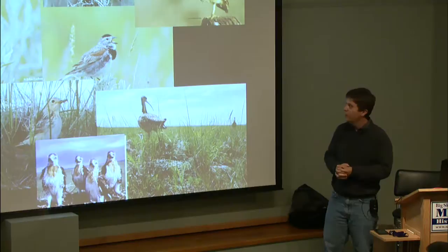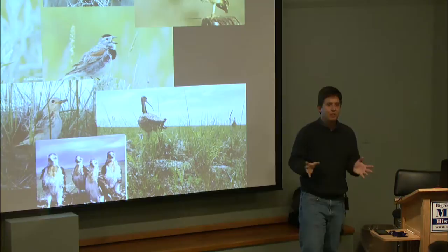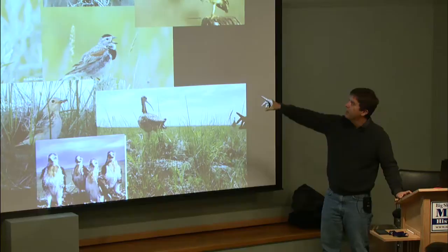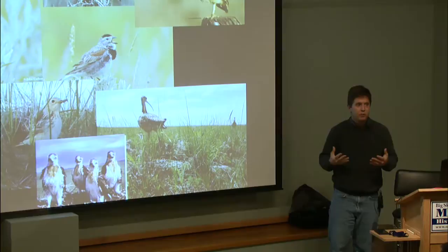It's funny — the McCown's Longspur and Baird's Sparrow pictures are on shrubs, but they really hate shrubs. The key species we think about include Long-billed Curlew, Ferruginous Hawk, Mountain Plover, Sprague's Pipit, McCown's Longspur, Burrowing Owl, Chestnut-collared Longspur, and Baird's Sparrow. Those are the species we think about a lot when considering conservation delivery and what lands we're interested in conserving.